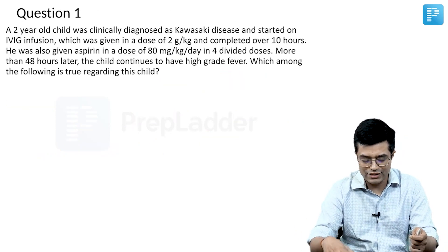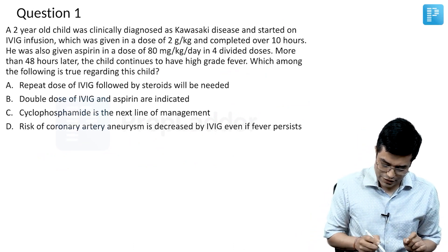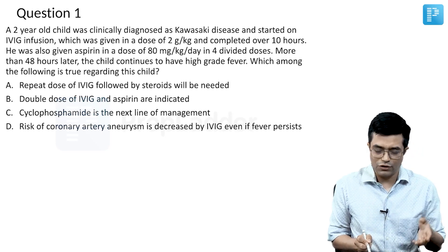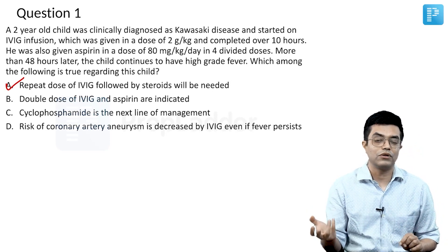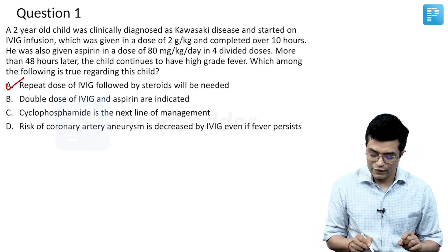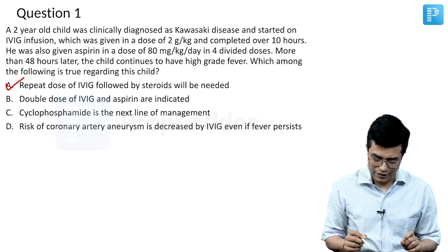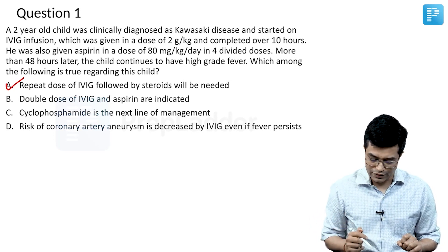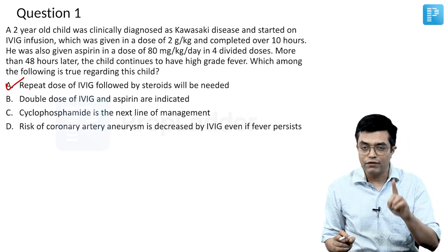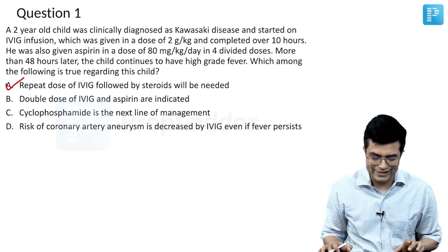Going back to the question: the answer is A — repeating the dose of IVIG followed by steroids will be needed. Option B is wrong because doubling the dose of IVIG and aspirin is not indicated; we are already giving high-dose aspirin. Option C is wrong because cyclophosphamide is not effective. Option D is wrong because the risk of coronary aneurysm is NOT decreased by IVIG if fever persists — fever and inflammation must resolve to reduce aneurysm risk. So the answer is A.